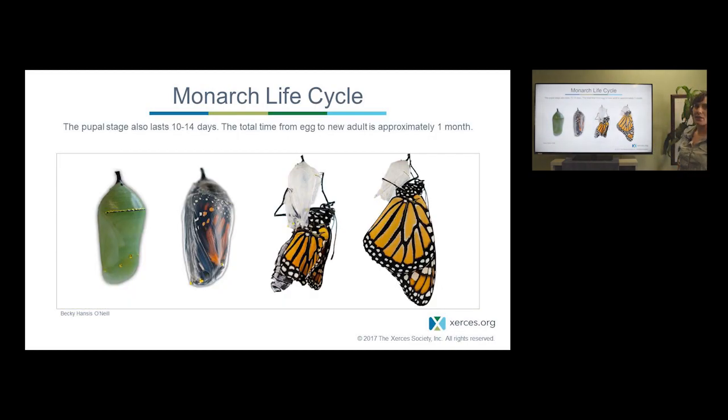Once the monarch is in the chrysalis stage — which is a green color with gold on the trim of the upper side — this lasts about 10 to 14 days, varying by the time of year and the weather. So in total, the entire life cycle from egg to adult is about a month. The adult monarch comes out of the chrysalis, pumps its wings, lets them dry, and very quickly is ready to fly, mate, lay eggs, and continue on the journey.